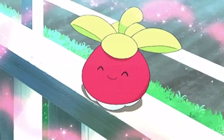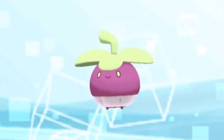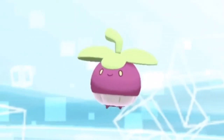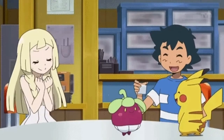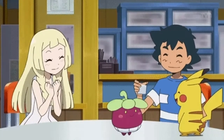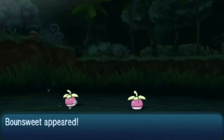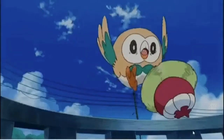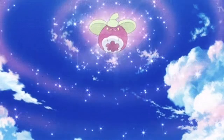Bounsweet also kind of looks like a fruit, which isn't exactly a dessert, but I honestly think it looks kind of like a cupcake. It has like the white base at the bottom, and then the top that could be the icing. It could just be my imagination, but can you kind of see the resemblance? Even in its name it has the word 'sweet,' which is another reason why I think it would remind you of a dessert. Who honestly didn't think, I wonder what this Pokemon tastes like?